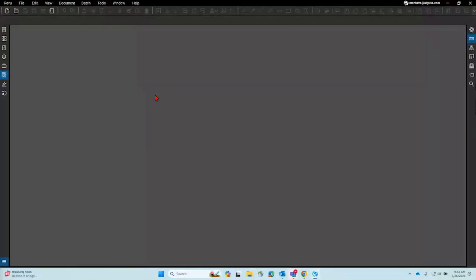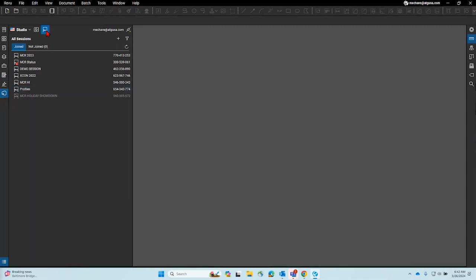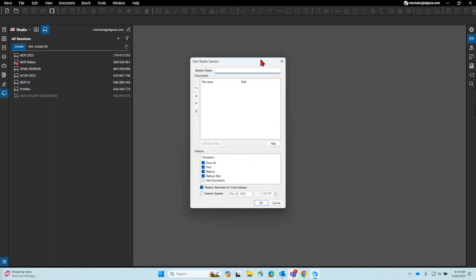In order to start a session, you want to create it from your desktop before going out into the field. From the desktop application, you create a session and invite whatever user ID you're going to use on the iPad. From the Studio menu, you have sessions here, and you can hit plus and create a new session. You can name it whatever you'd like.